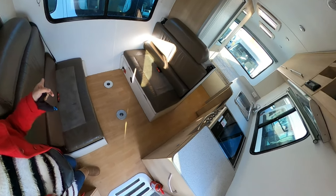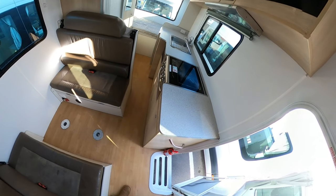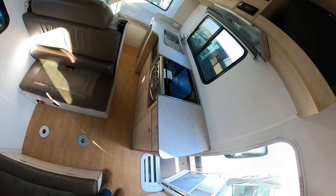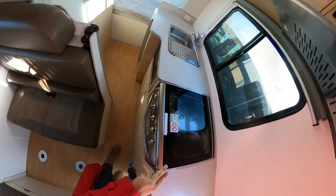There's a handy 12-volt plug that you can use to charge your devices either while you're driving or even while you're sleeping, because it runs off the back battery. This is the kitchen area with a four-burner stove top that runs off the LPG tank.